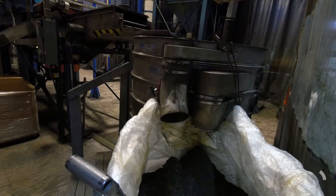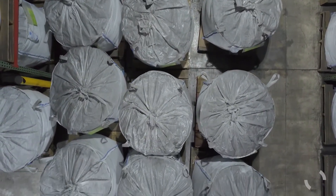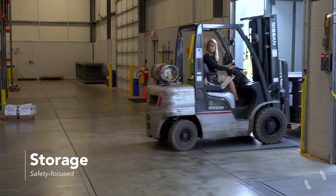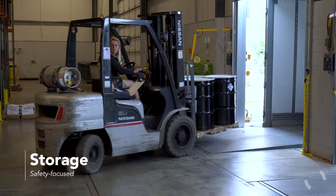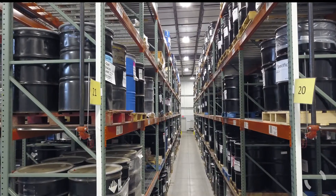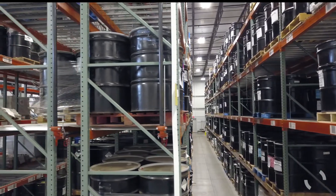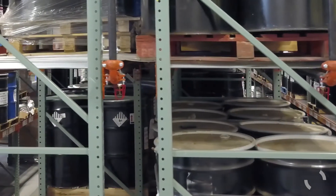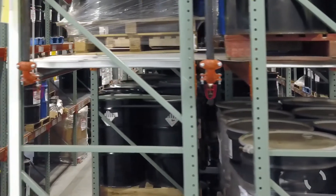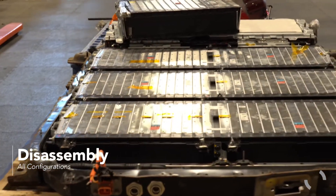Batteries are separated by hammer mill. Safety is key to all parts of our system, including storage. Our enhanced safety protocols include 24-7 monitoring and proactive thermal monitoring. Specialized storage racks include built-in fire suppression.